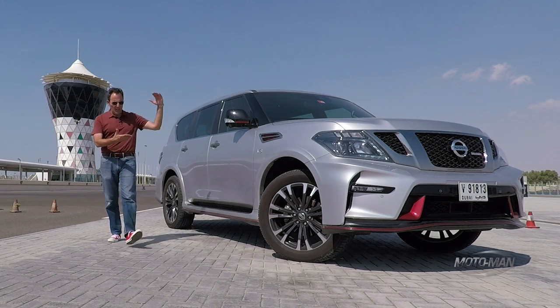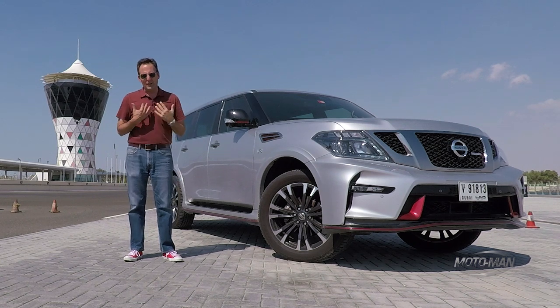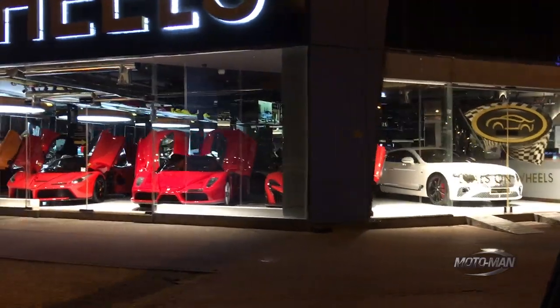Years ago, there used to be this very long list called Forbidden Fruit — cars you and I could not get in the U.S. Thankfully that list has gotten shorter and shorter, however, the list sadly still exists.